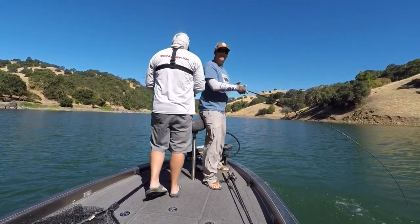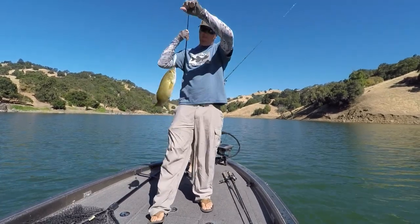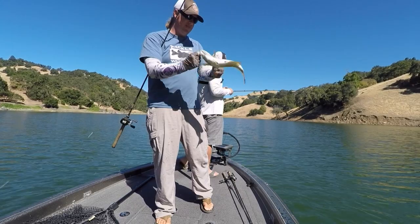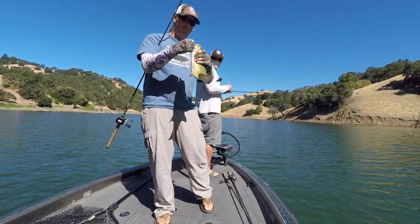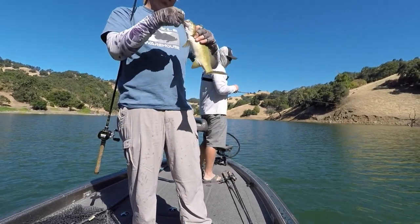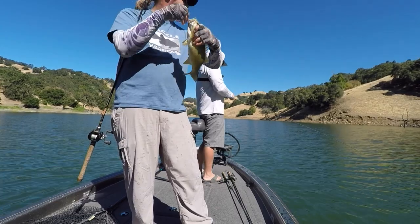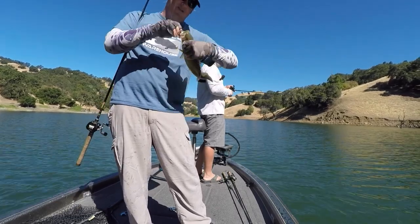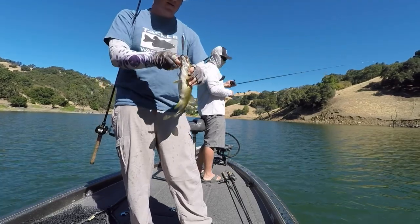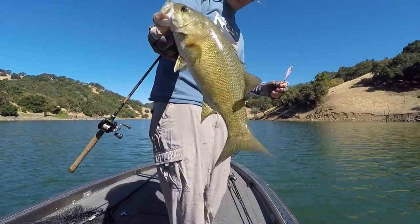We have smallmouth! Tim's putting the hammer down with a spoon, so I tied one on. First drop, never even made it to the bottom. Now we got our answer — there's at least largemouth and smallmouth in here. Not bad.